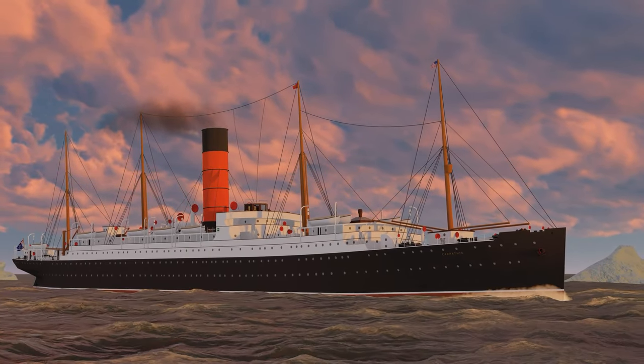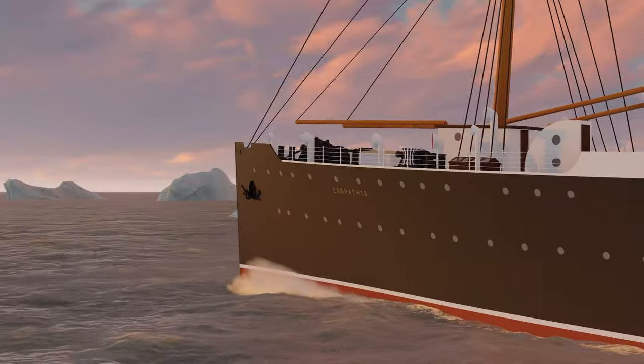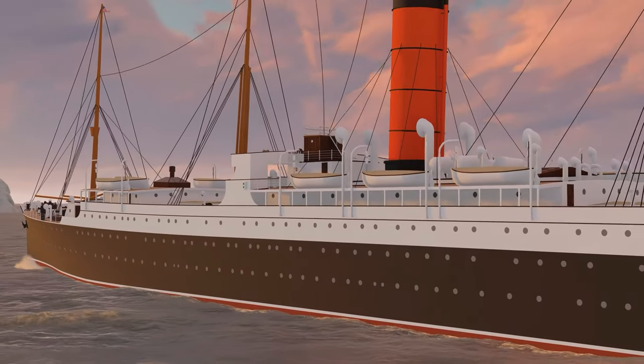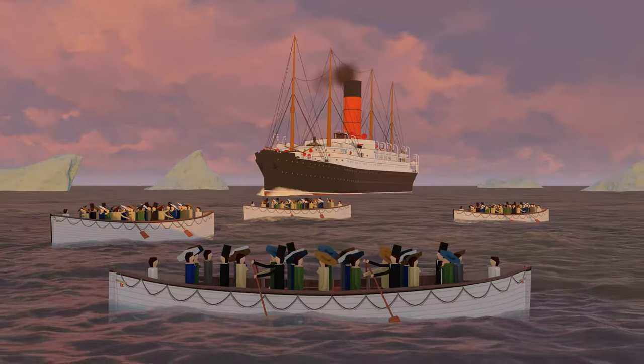We are all familiar with the RMS Carpathia, the ship that rescued the survivors of the Titanic in 1912. What was her life like before and after the sinking of the Titanic? How did she help save the Cunard Line from going bankrupt? And how was it that she was sent to her own watery grave? In this video we will explore the rise and fall of the world's most famous rescue ship.